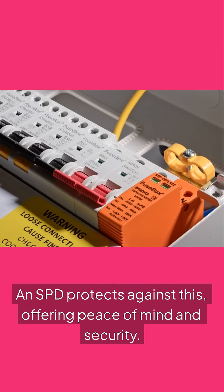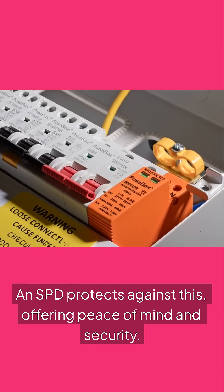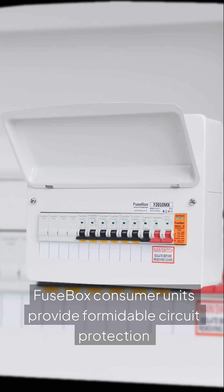An SPD protects against this, offering peace of mind and security. Fusebox consumer units provide formidable circuit protection.